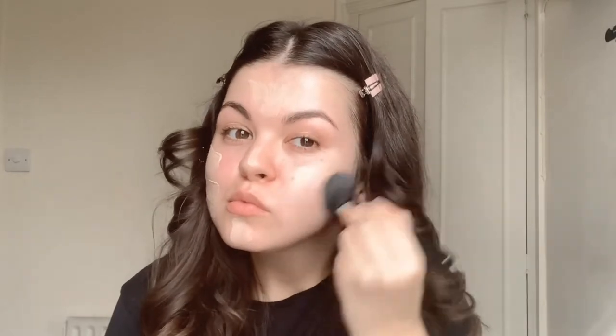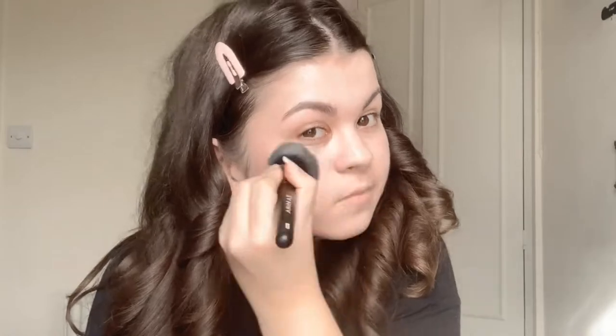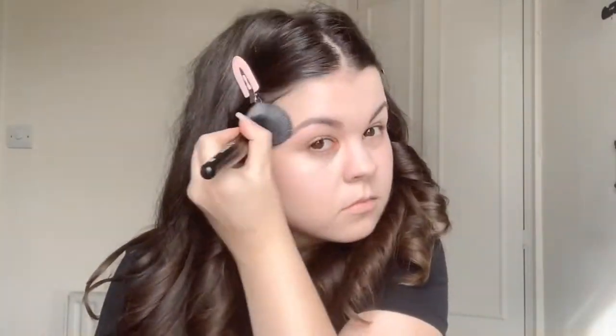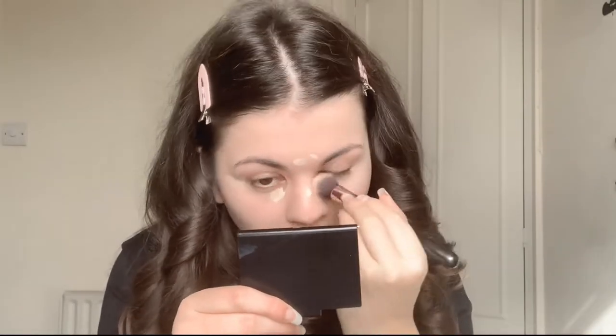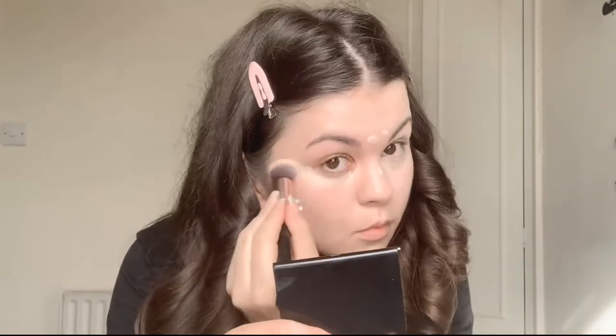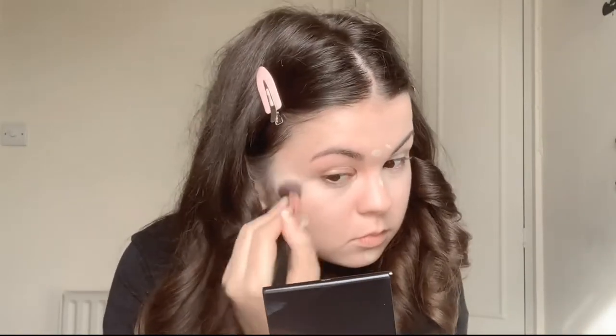I have the Rare Beauty Liquid Touch Weightless Foundation in the shade 160C and I just buff this in using a brush. I love this foundation because it has really good medium coverage but still looks really natural on the skin. Next I go in with the Rare Beauty Liquid Touch Brightening Concealer. I apply this under my eyes and down the centre of my face in the areas I want to highlight. Again this has really good coverage but also still looks natural on the skin.